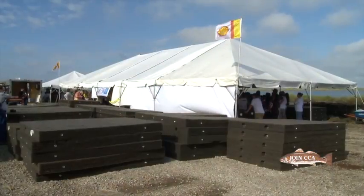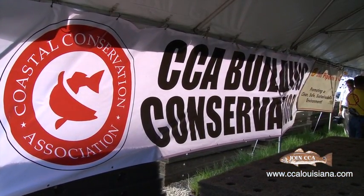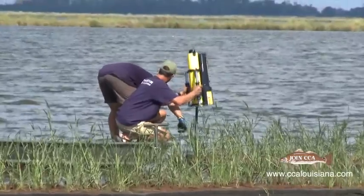We're here today in Pointe-aux-Chênes, Louisiana with our Floating Isles project. We're creating new land and open water using this technology of floating mats with grass planted in them that are going to be anchored out here behind us. You can see some of the assembled units here in the background.